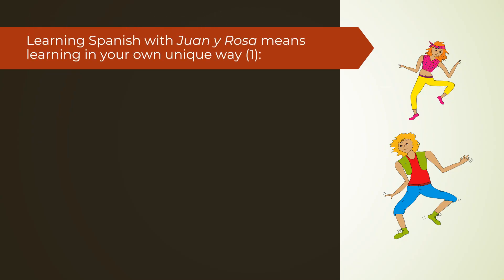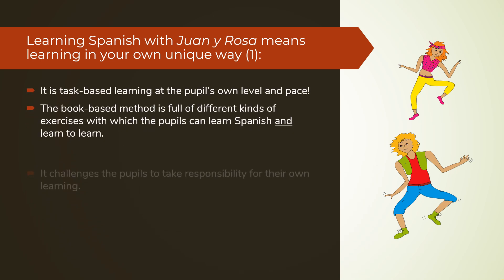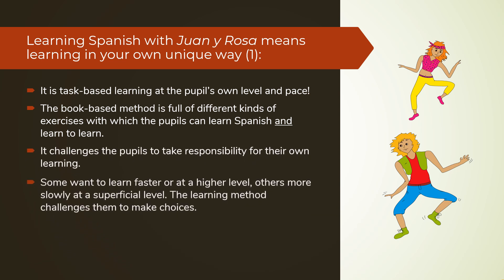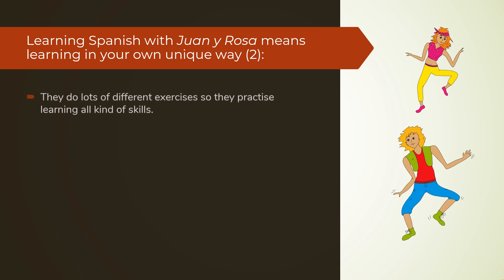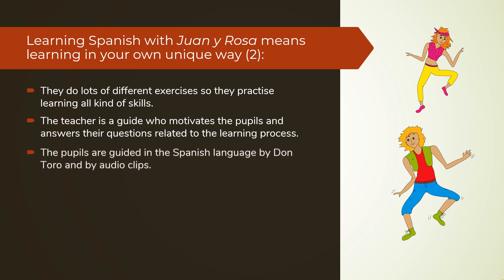The Juani Rosa learning method is a task-based method. Pupils can learn at their own level and pace. The workbook is full of exercises. It really challenges the pupils to take responsibility for their own learning and challenges them to make choices. All kinds of skills will be practiced. The teacher has a guiding role in the learning process. The pupils are guided in the Spanish language by Dantaro and by the audio clips.